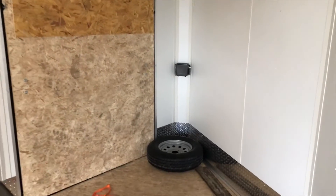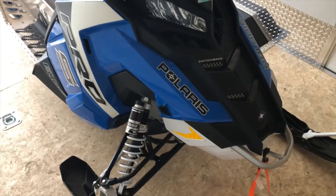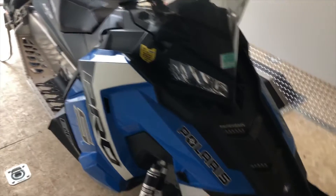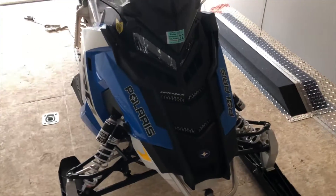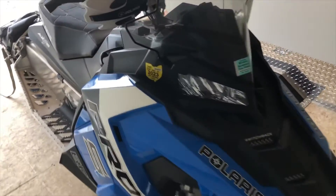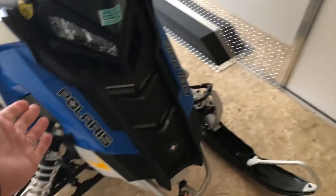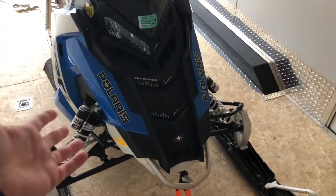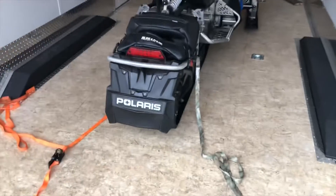We also have the V-nose, which is nicer for aerodynamics when cruising down the road. This sled is a 2017 Polaris Pro S 600 Switchback — a spicy little meatball. Not nearly as fast as the 800s, but more than enough power for trail riding and handles like a freaking scalpel. I actually just rebuilt the motor in it, so this will be the first riding trip with this fresh top end.